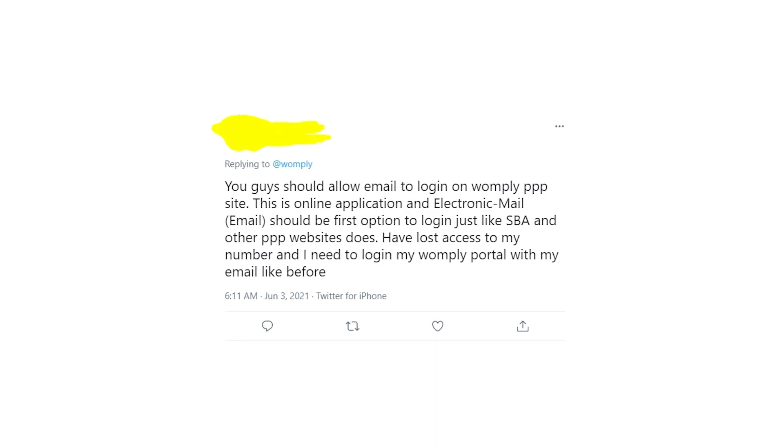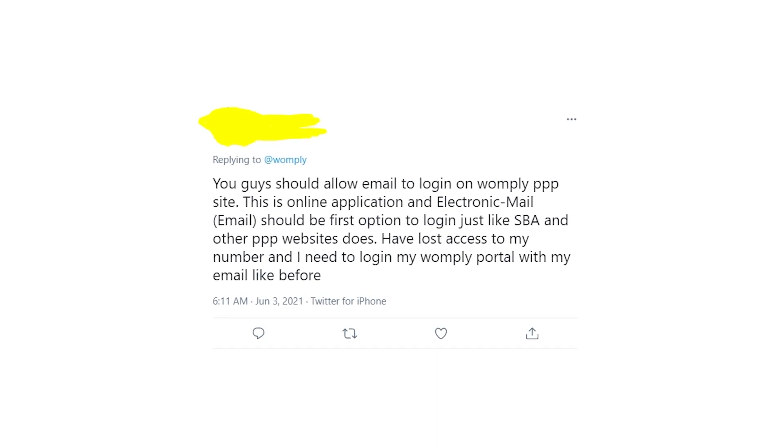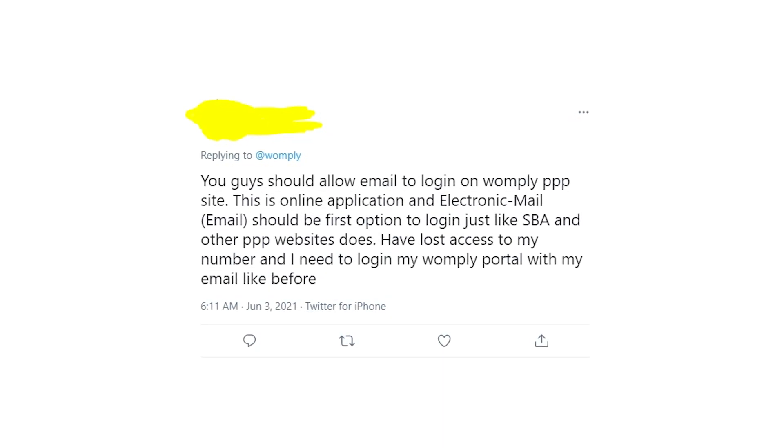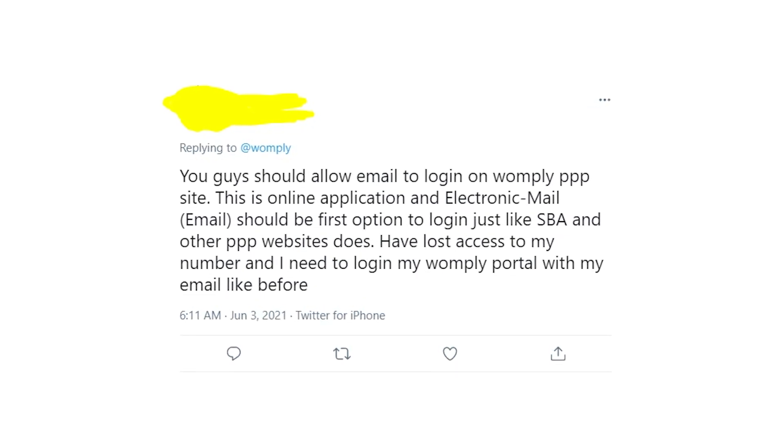Hey guys, welcome to my YouTube channel! What's going on? Let's talk about Womply's recent changes on their website, which are just crazy and you'll find out about them in a few minutes. Basically, Womply changed the way people sign in on their website.